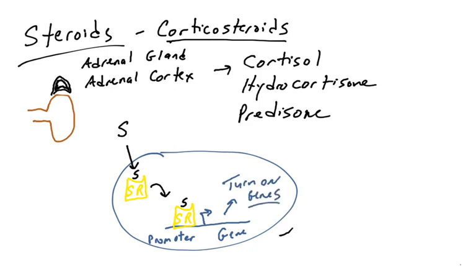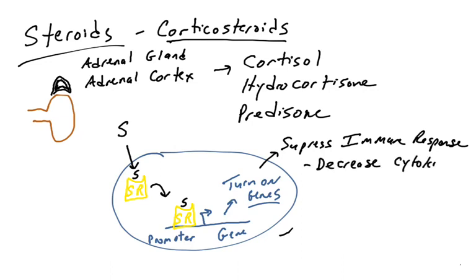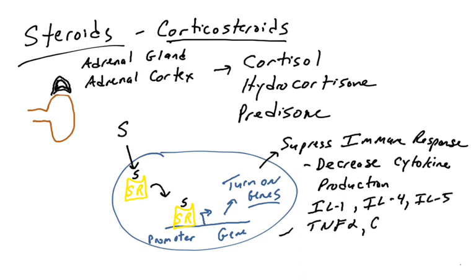Most steroid hormone receptors are in fact transcription factors that are activated by the binding of their ligand — the steroid. So how are corticosteroids suppressing the immune system? When these genes get turned on, many of their functions involve suppressing the immune response — we're turning on genes that counteract the ability to activate the immune system. This leads to a decreased production of many cytokines produced by immune cells.